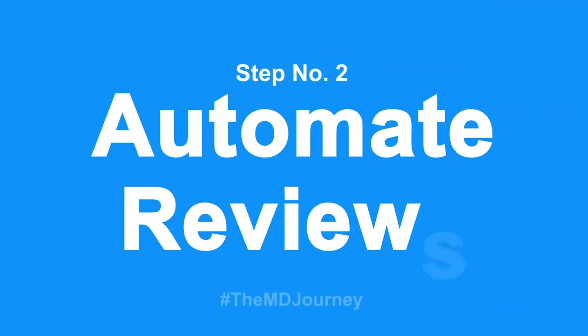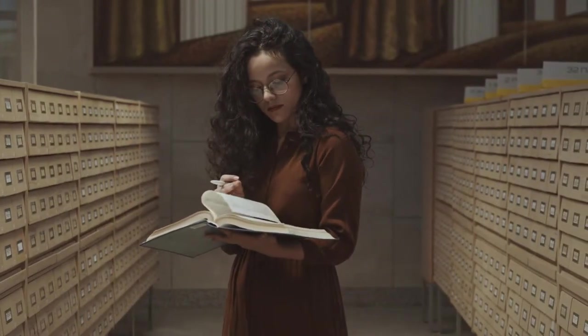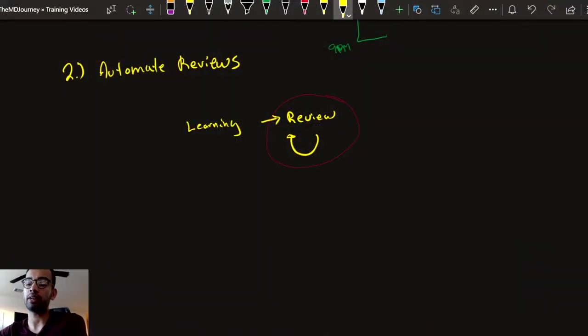Step number two is to automate your review. If we go back to the most optimal form of learning, it goes from learning to review and then repeat. The problem most students have is they don't do this consistently — some get behind and never review a lecture, or review it so far in the future from when it was presented that it's almost like learning it for the first time. The rule I give most of my students: if you learn it today, review it today.